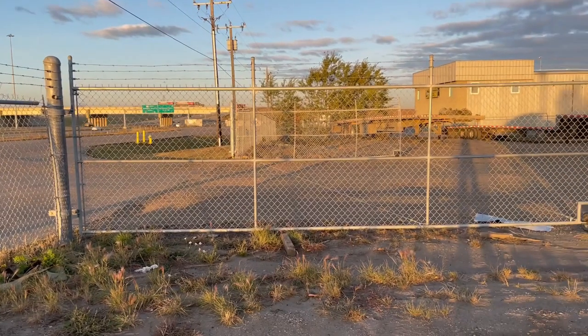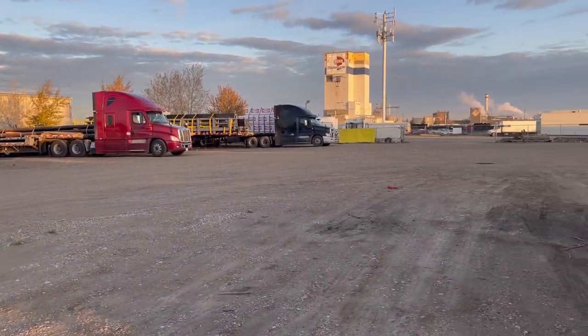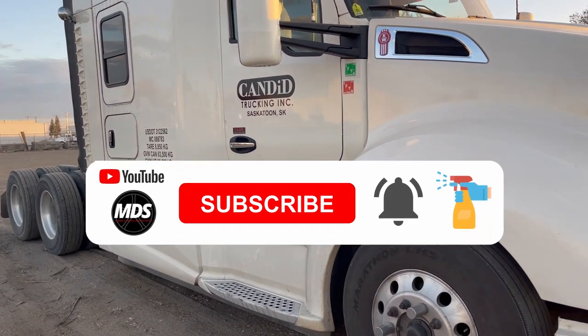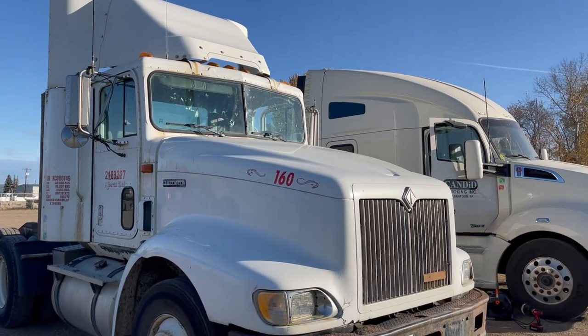Hey everyone, it's Ryan here from Mobile Detailing Secrets, where you'll find valuable information on how to be successful and build wealth through mobile auto detailing. If you're new to my channel, make sure to subscribe and click the bell to get regular updates that will help you through your journey.